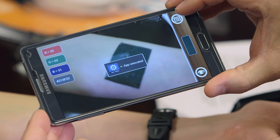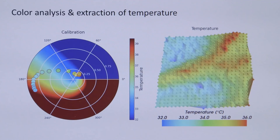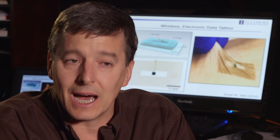Using a special smartphone app, you can snap a photo of the patch. The temperature data is translated into a health report — all within 30 seconds. We can determine skin hydration.